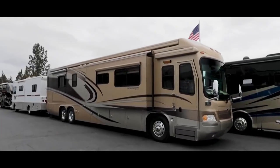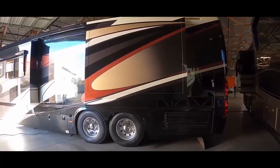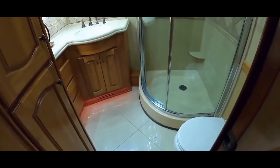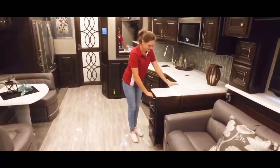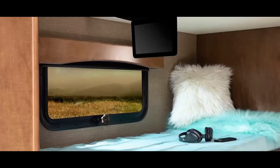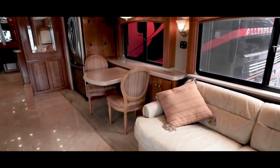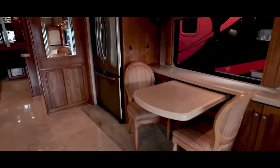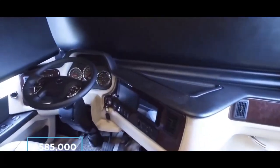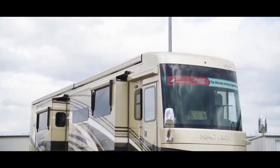Coming in at just under 44 feet, this RV is huge and has more than enough room to accommodate a family of four. The interior reminds me of a country stately home with its wood trim and solid furnishings. On board there are two toilets, a massive master bedroom, a fully fitted kitchen, a lounge complete with leather recliners, a TV area, and a stunning fireplace. There is a long list of optional extras, and a full-spec model will come in at around $595,000.